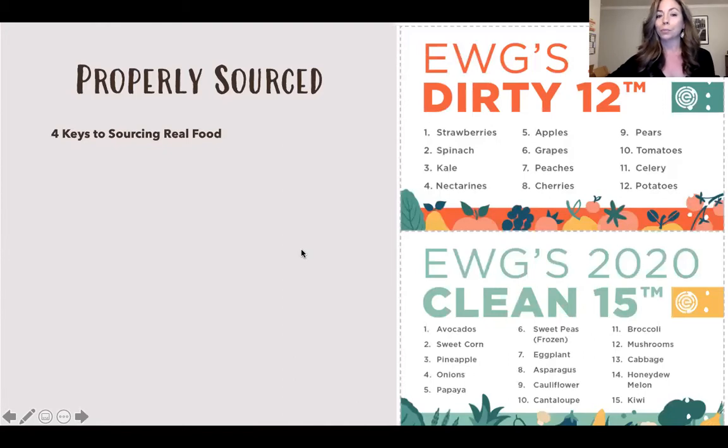Properly sourcing our food has four keys. First, think variety — try to get a lot of variety in your diet. Our ancestors used to eat 300 to 1,000 different types of foods, but nowadays we tend to eat only 15 to 20 different types, and about 60% of our foods come from things like wheat, corn, and soy. A tip: try to get five different colors on your plate at each meal.